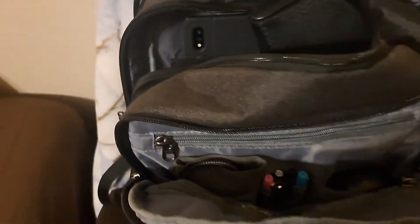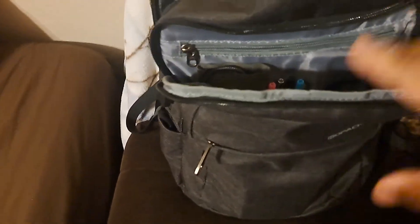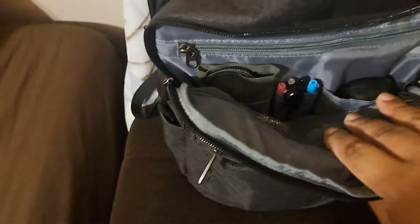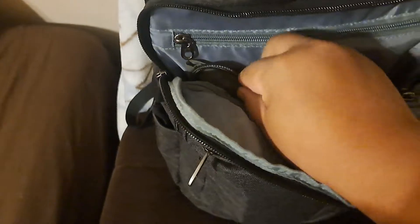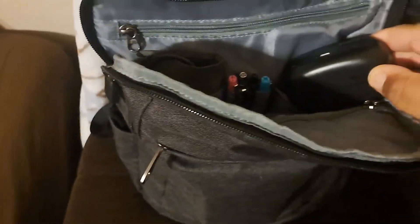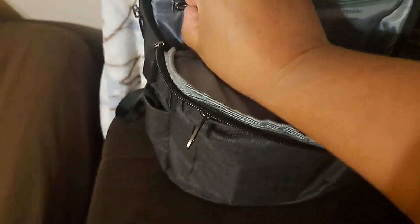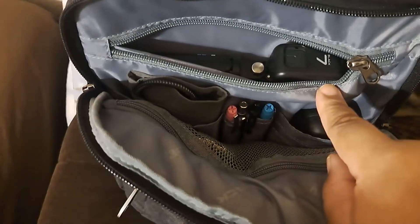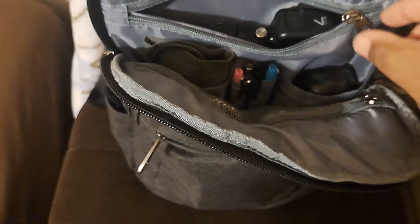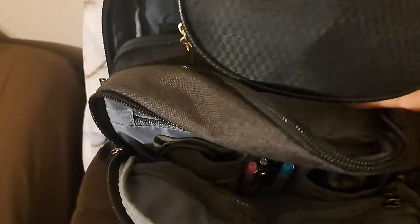I just wanted to make this quick video — it's gonna be a little short — just to let you know what I've got in here. I've got my charger, all my cables, my dock right here ready to go, my Bluetooth headset ready to go, and my iClever keyboard in there.